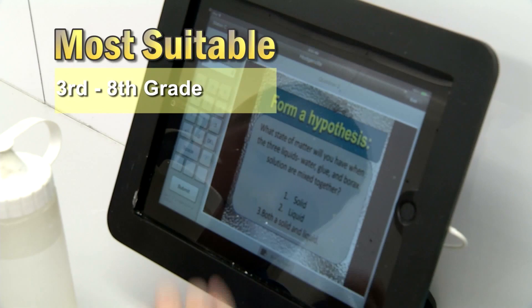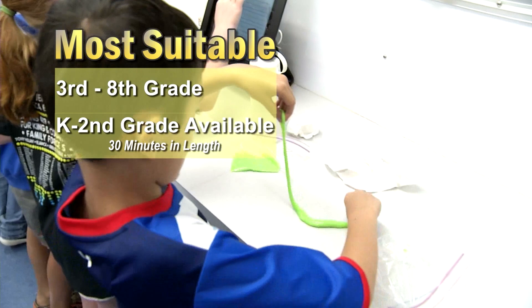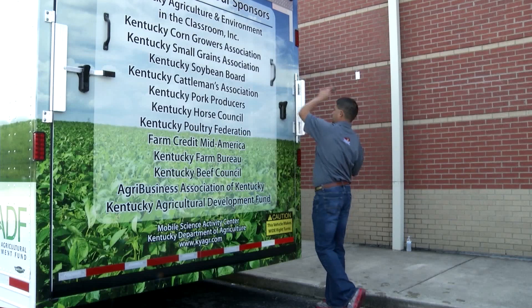Although the Mobile Science Activity Center is most suitable for 3rd through 8th grade, we do have special activities for K through 2nd grades. These activities are 30 minutes each and include a video for a portion of the class time.